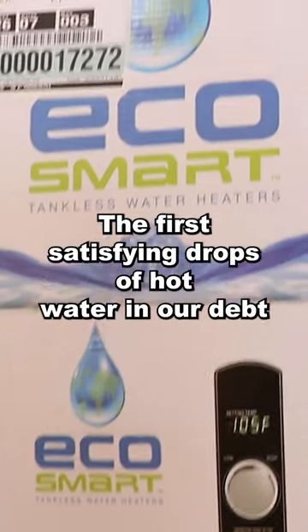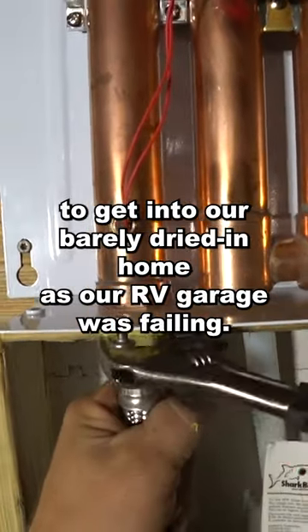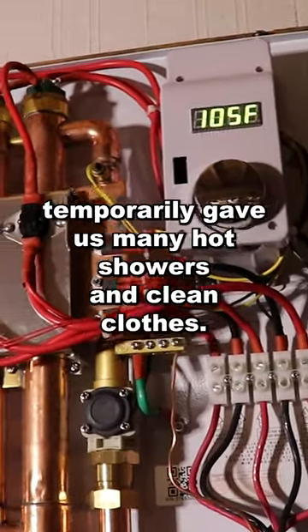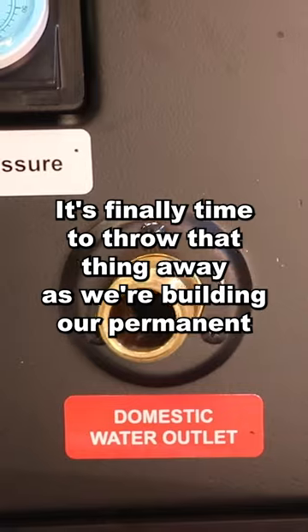The first satisfying drops of hot water in our debt-free dream home came from a tankless electric water heater. We were in a hurry to get into our barely dried-in home as our RV garage was failing finally after three and a half years. This tankless water heater temporarily gave us many hot showers and clean clothes. It's finally time to throw that thing away as we're building our permanent solution.